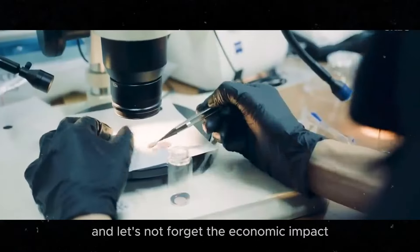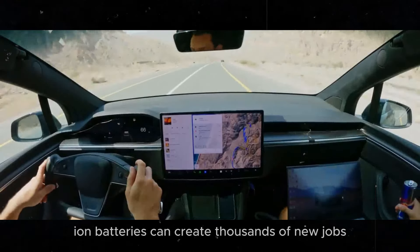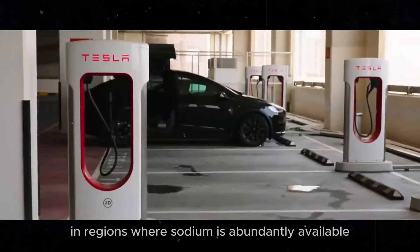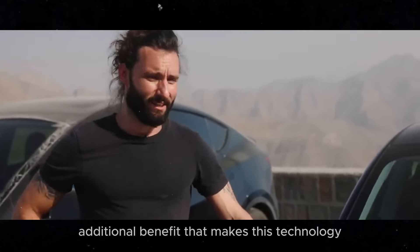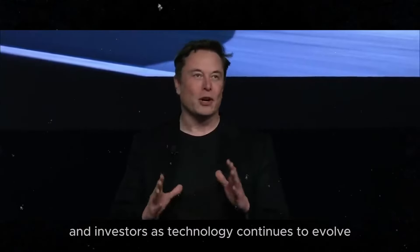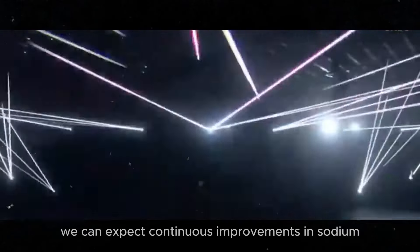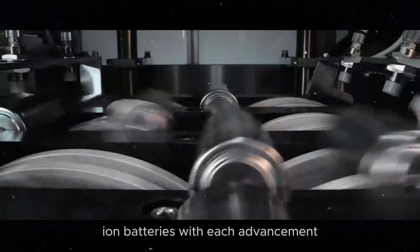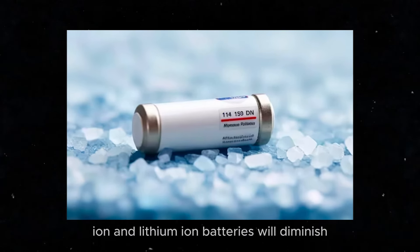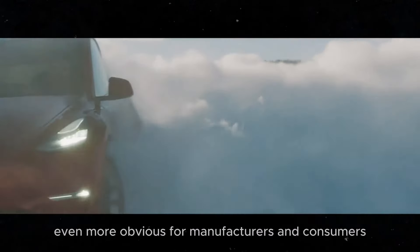And let's not forget the economic impact. Large-scale production of sodium-ion batteries can create thousands of new jobs and stimulate economic growth in regions where sodium is abundantly available. This is an additional benefit that makes this technology even more attractive to governments and investors. As technology continues to evolve, we can expect continuous improvements in sodium-ion batteries. With each advancement, the difference between sodium-ion and lithium-ion batteries will diminish, making the choice for sodium-ion even more obvious for manufacturers and consumers.